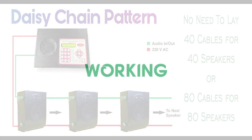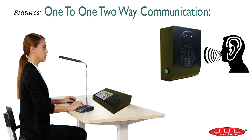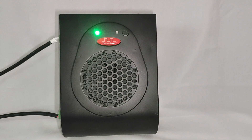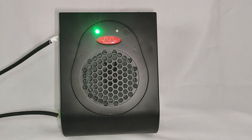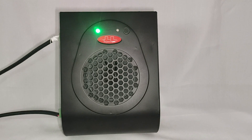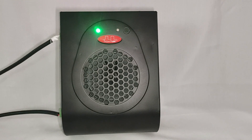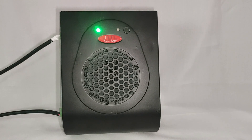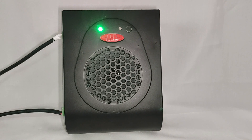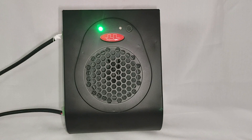Now let me show you the working of this product. Here I have connected the master control with one speaker FP201. You can imagine that this speaker is placed in the patient's room and the master control is on the nursing desk. The address of this speaker is 1. Currently the green LED is on, which indicates that the speaker is ready to call or to be called.